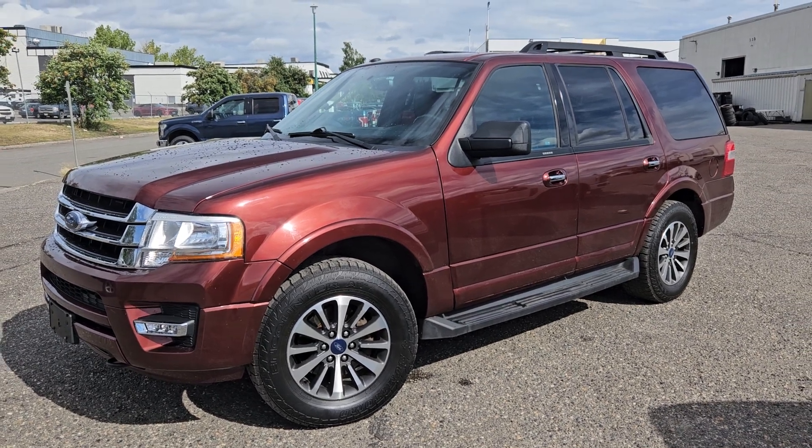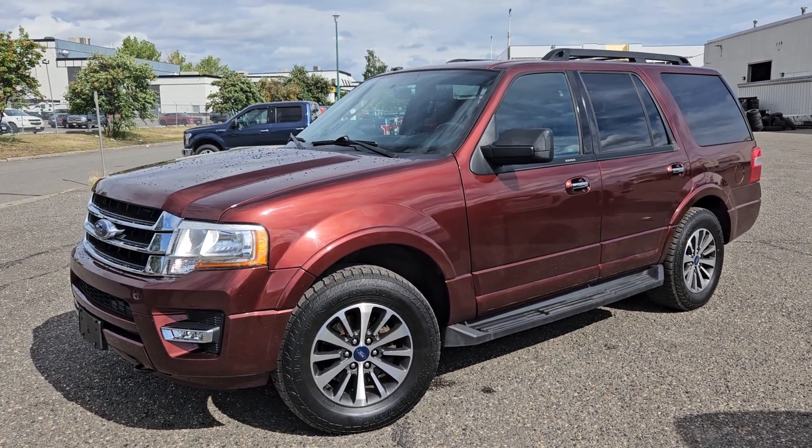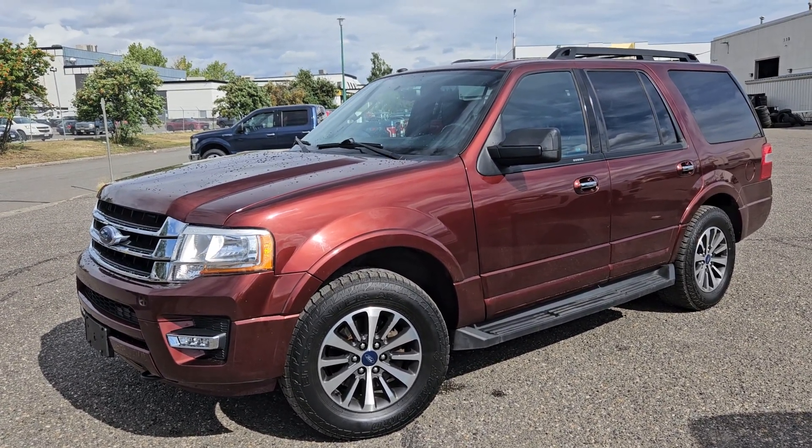If interested, the stock number for this vehicle is B7698. You can head on down to PG Ford or give us a call.